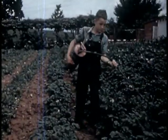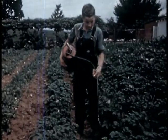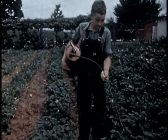Dick sprays potatoes with Bordeaux about once every two weeks. Late potatoes need more sprayings than early ones.